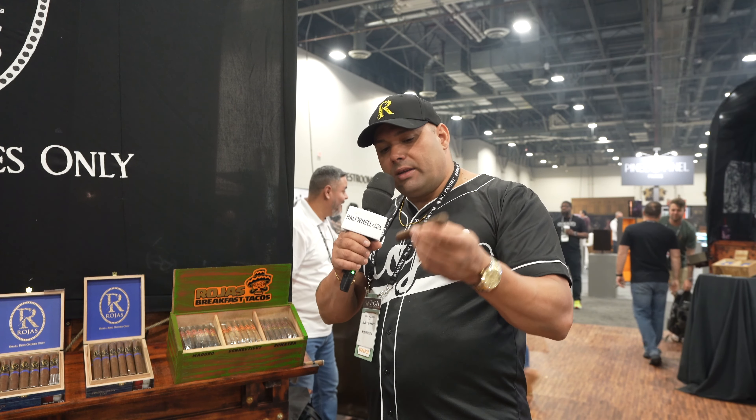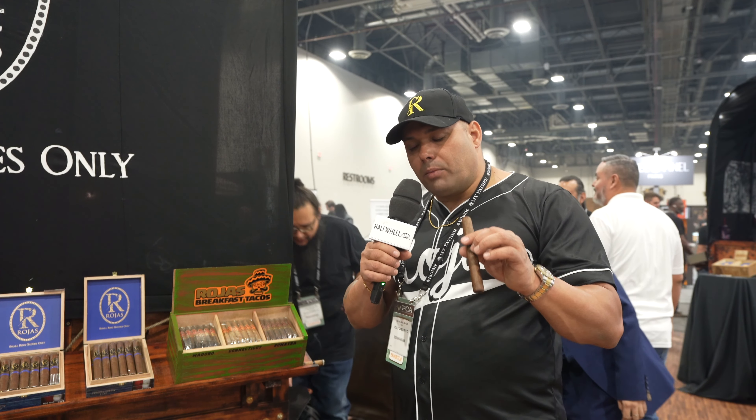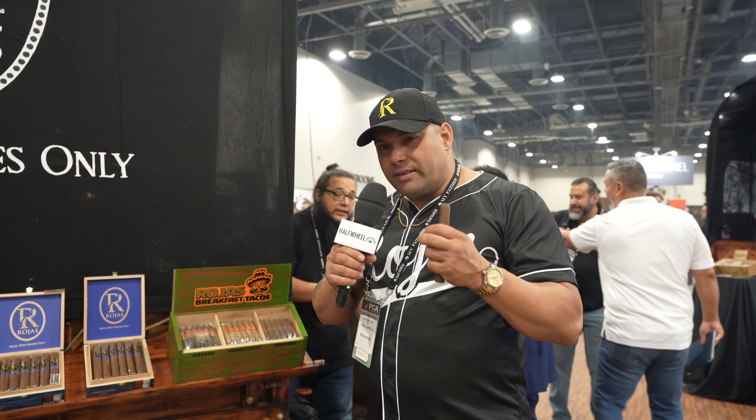What makes this particular cigar special is that we're using tobacco from Jalapa from a hybrid seed that we have — a combination of broadleaf tobacco and a Pelo de Oro tobacco. So it's very unique, very aromatic, very sweet. I get mostly — and this is just my palate — an aftertaste of peanut butter. When you smoke it, you get that clean aftertaste of peanut butter. It's very aromatic and very unique.